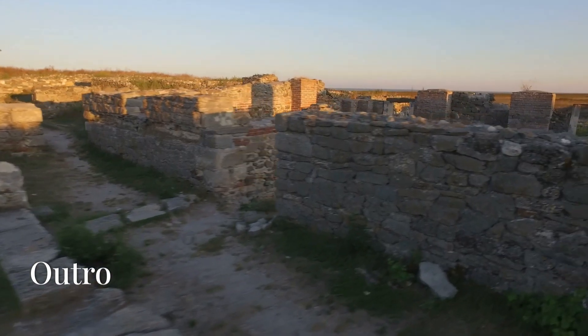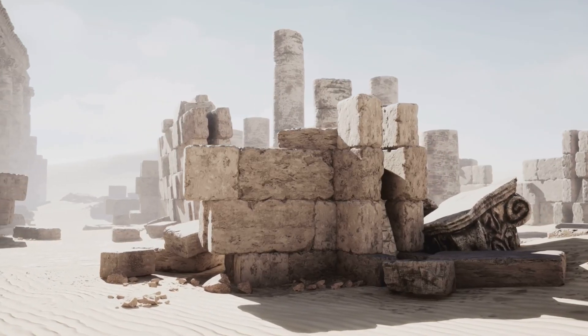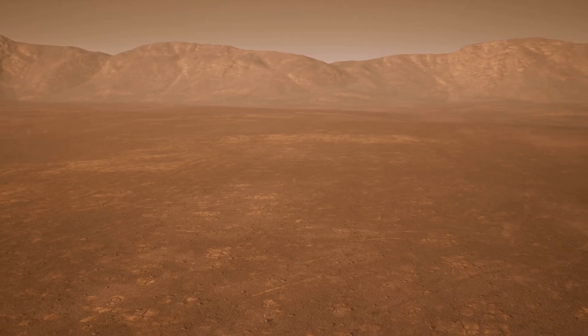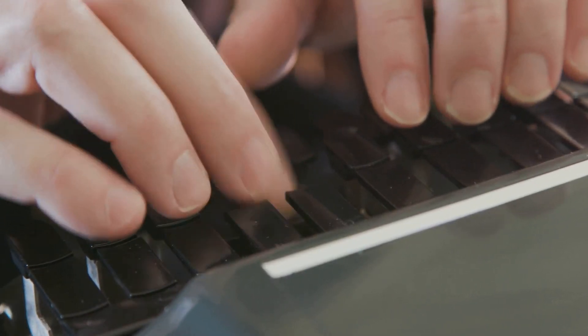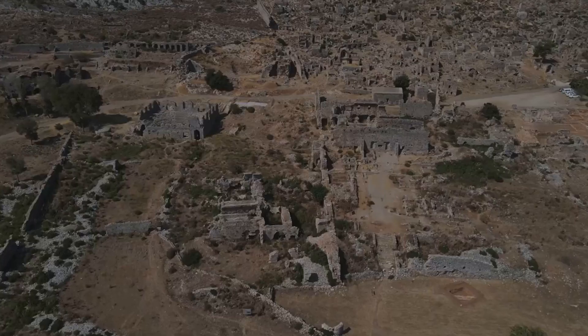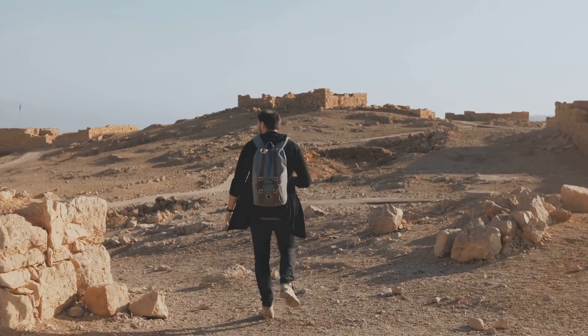Thanks for joining us on this journey with Tech and Trek, exploring the past, powered by the future. If you enjoyed 'The Last Human Civilization Before the Dinosaurs,' be sure to check out our next video and share your thoughts in the comments below. Don't forget to like, subscribe, and follow for more insights into Tech, Trek, and space. See you in the next adventure.